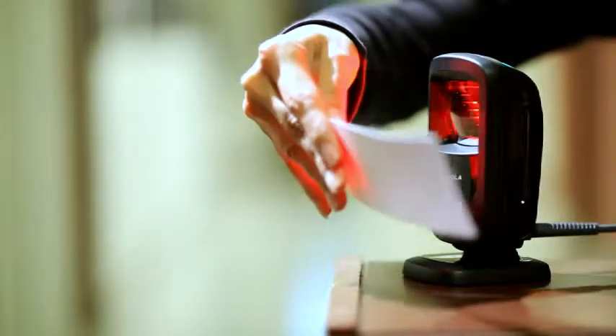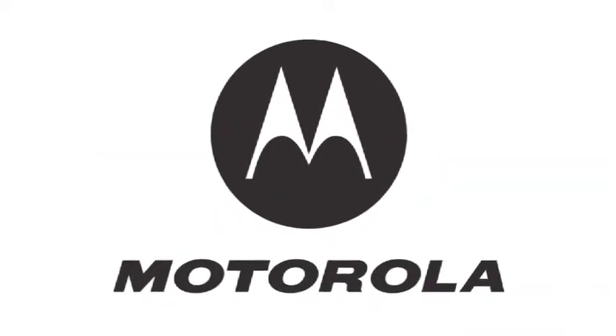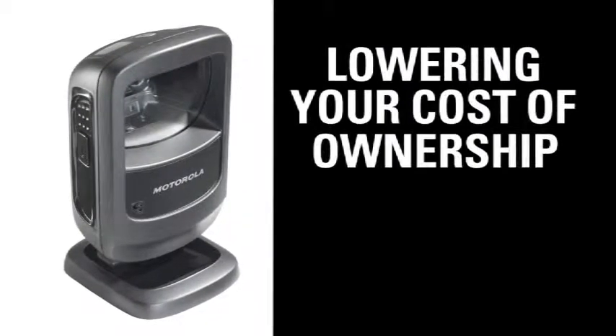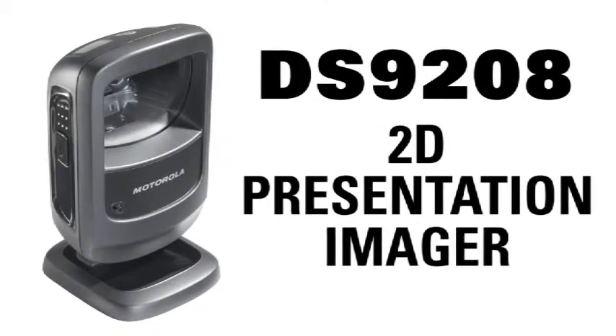Able to scan a wide variety of barcodes hands-free or handheld for maximum productivity in a variety of vertical markets. Motorola, your enterprise mobility partner, continues to advance scanning technology, lowering your cost of ownership while raising your profitability with the DS9208 2D presentation imager.